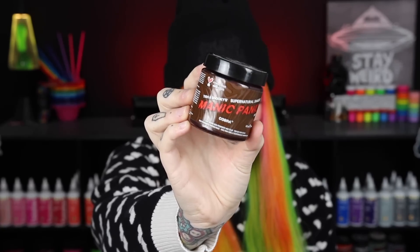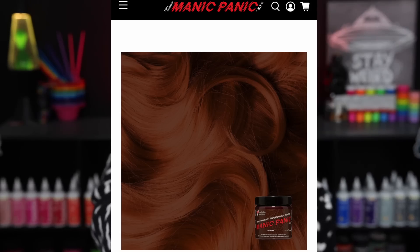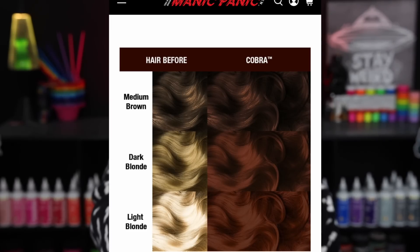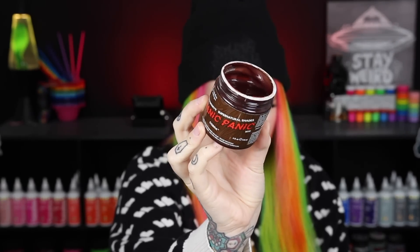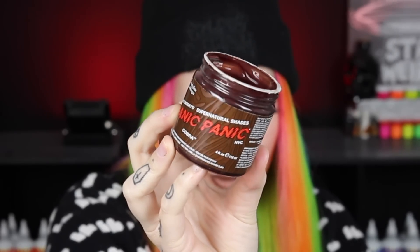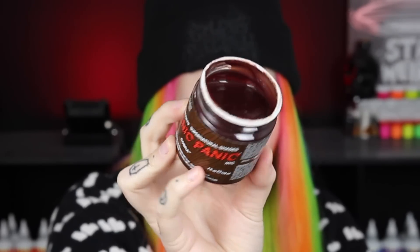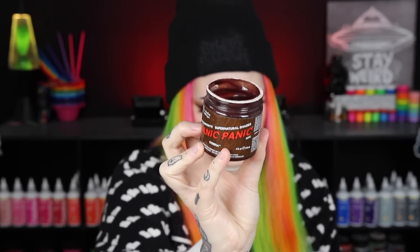The next shade is Cobra and this is described as a light cocoa brown hair dye with chestnut undertones. For best results it's recommended on pre-lightened hair. Here's what the inside of the container looks like — it looks so pretty. This is one of the shades I would have purchased to dye my hair brown. It just looks so rich and beautiful with a lot of warm undertones.